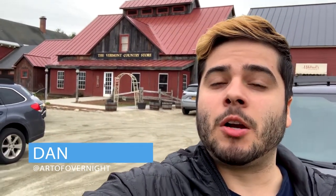I got a bit of a head start on my day today, so I was able to come to Chester, Vermont a little bit early. On my way driving up, I passed this country store and I thought I'd take you guys in for a sneak peek.